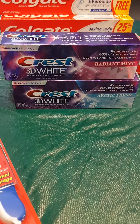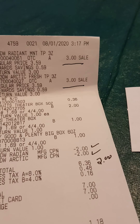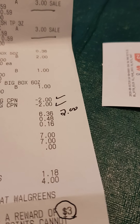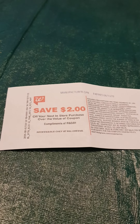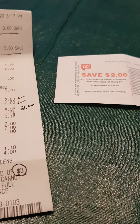Let's start with these two tubes of Crest. They were on sale for $3 a piece, and I used two $2 off coupons — always rule number one, always have your coupons with you because you never know what you're going to run into. That was $4 off, so I only spent $2 for these two tubes of toothpaste. It kicked out $3 in their rewards program and a $2 reward off any Procter & Gamble purchase. So I spent $2 but I got back $5. This is what we call a moneymaker.